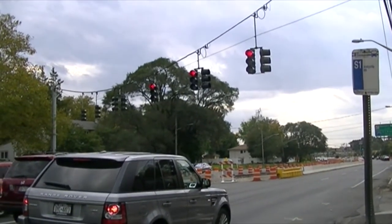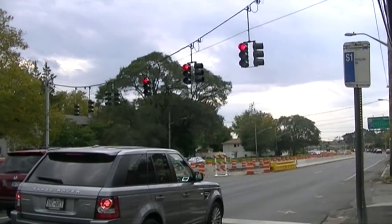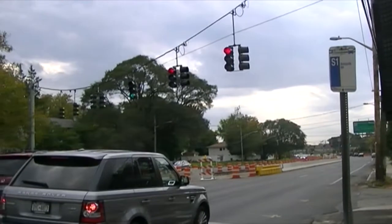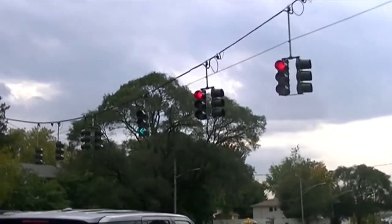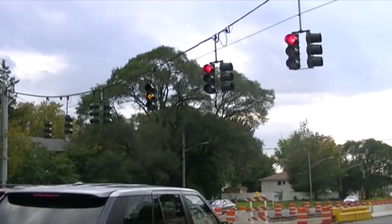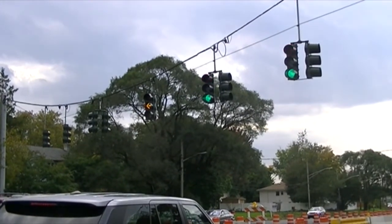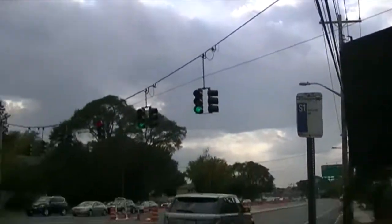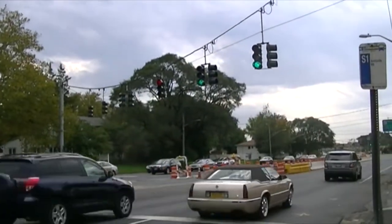Thankfully it's cloudy today, because if it wasn't, there'd probably be a lot of sun glare right now. And yeah, there it goes, doing well. Alright guys, this one looks good and works well, so let's head to the other set and continue from there.